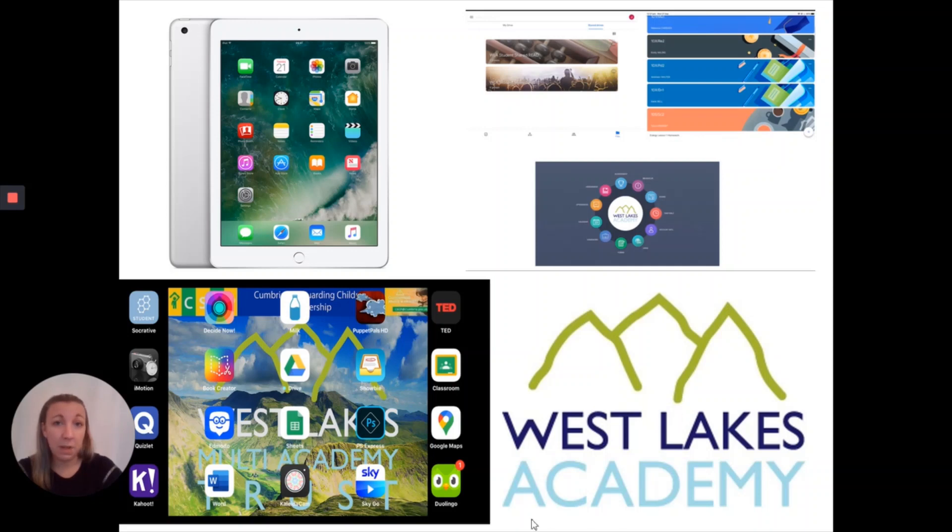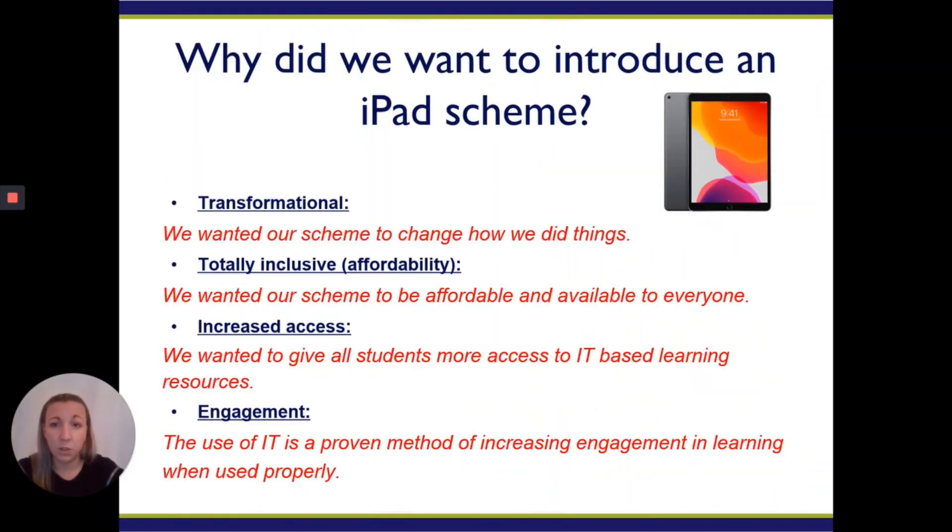The iPads are really important to us. They are used as part of homework, they are used to inform parents, they are used to inform students, and they are used as part of an educational purpose as well, which is really essential.